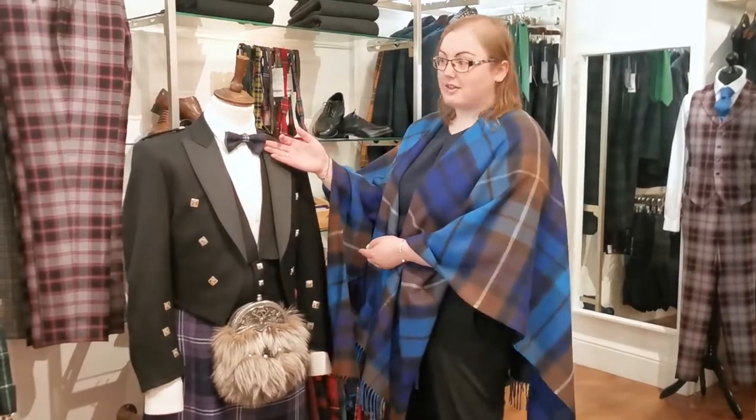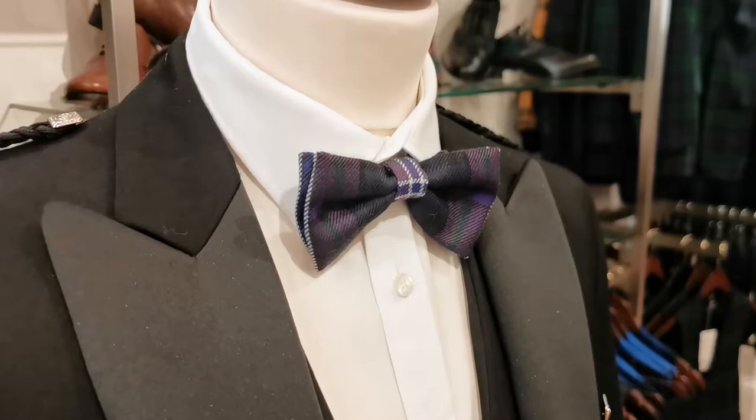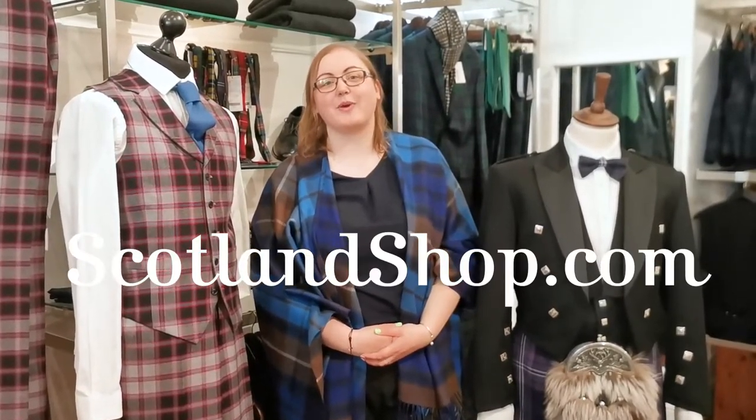This is the Scotland Forever tartan, so with a bow tie when you're going for such a formal outfit. Which outfit do you prefer — a suit or a kilt? Let us know, and if you enjoyed this video then remember to subscribe for more wedding content.